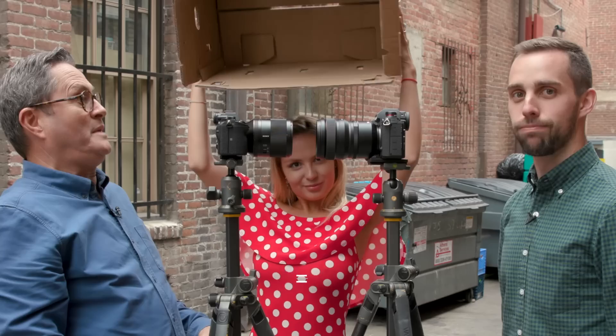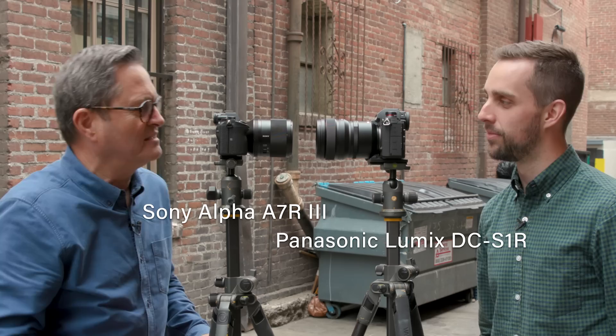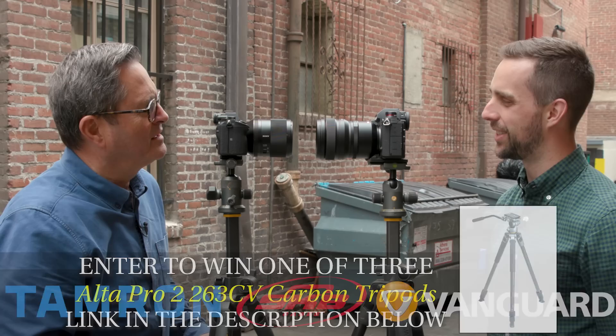It's two mirrorless cameras. We're gonna take a look at the A7R III versus the Panasonic S1R. Well the A7R III is probably the world's smallest mirrorless camera, and the Panasonic S1R is definitely the world's biggest camera. Well let's take a look at these two cameras and see which one we like.